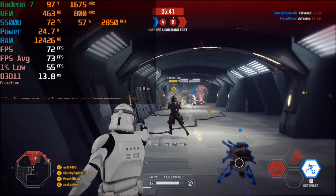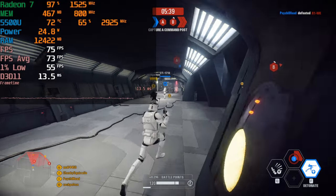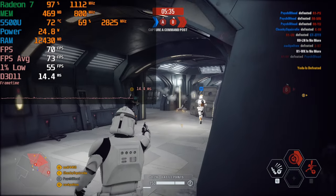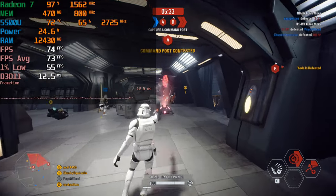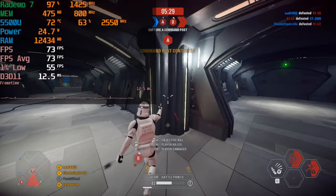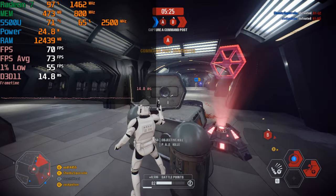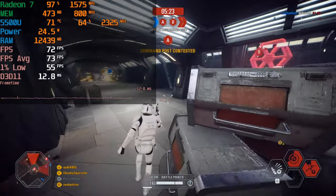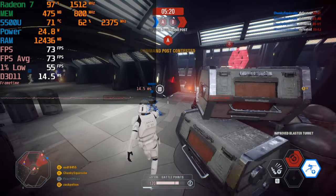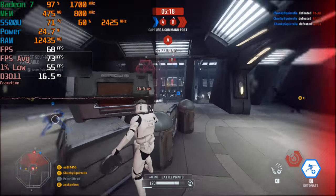It all depends on what the quality is actually going to end up being, because FSR as it stands right now isn't exactly the best-looking thing, but it is certainly better than just running at a native lower resolution and having that blown up to the resolution of your screen. I will take FSR over just natively running at 720p almost any day — I say almost because there are some situations where it can look very, very bad, but that's usually at the very low setting.